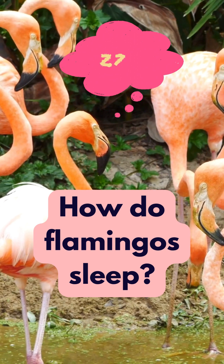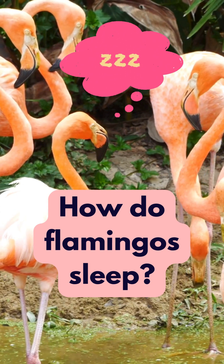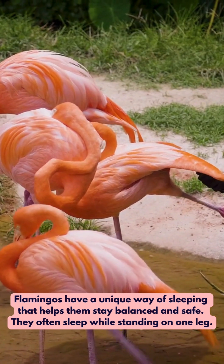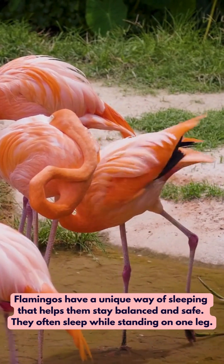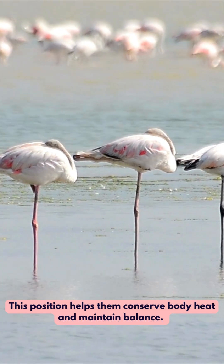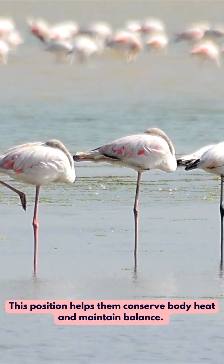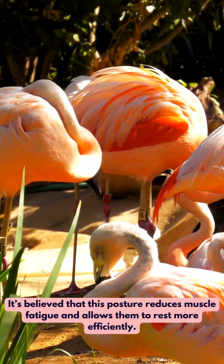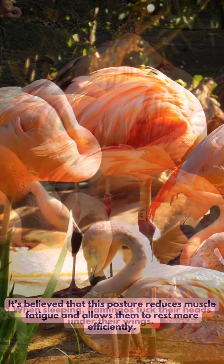Have you ever wondered how flamingos sleep? Let's find out. Flamingos have a unique way of sleeping that helps them stay balanced and safe. They often sleep while standing on one leg. This position helps them conserve body heat and maintain balance. It's believed that this posture reduces muscle fatigue and allows them to rest more efficiently.